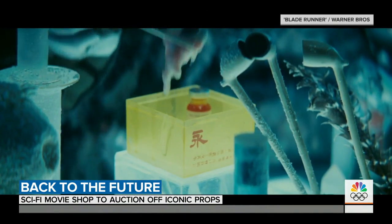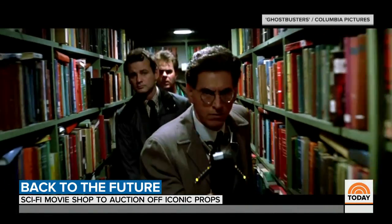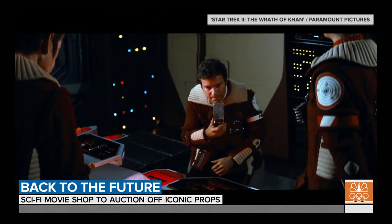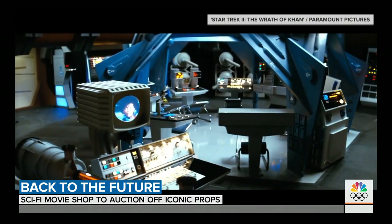The eyeball fabrication machine in Blade Runner — John Zabrooky made that. The psychokinetic energy meter in Ghostbusters — that's John again. And pretty much anything in the background of Star Trek. Yep, John.